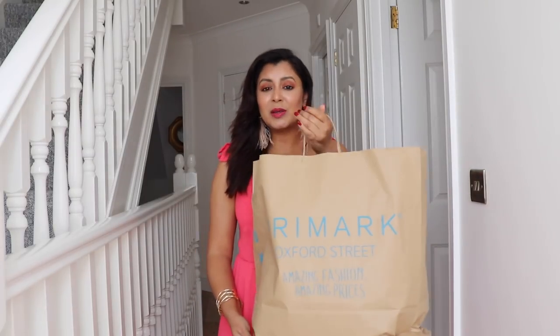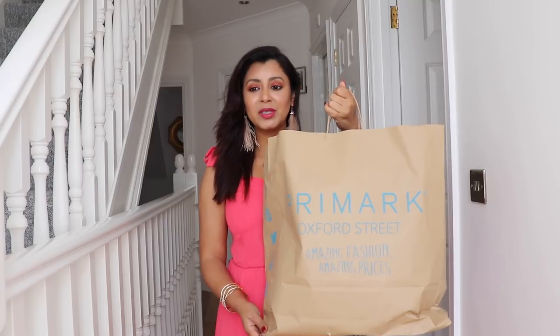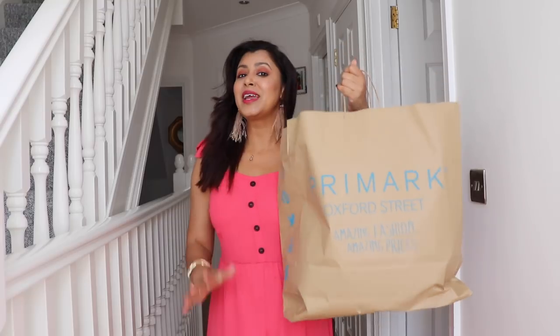Hi everyone, welcome back to my channel! Today I have a huge Primark haul for all of you. I went to the Oxford Street one and got three bags full of shopping — you won't believe how heavy it was. Just imagine carrying three bags in Oxford Street with tons of people brushing past you. I was struggling but very happy with what I got. Let's get started!